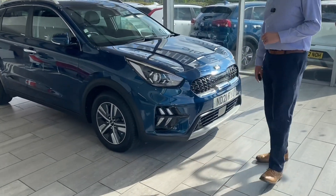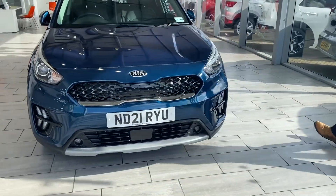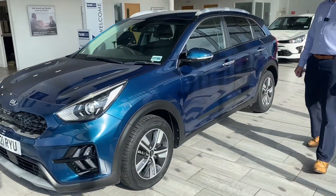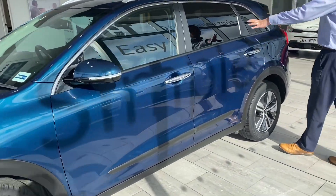So let's have a look around this Cerulean Blue Kia Niro 2 in lovely condition with one private owner from new. Just 27,000 miles on the clock, with a good four years left on the manufacturer's warranty. It comes with privacy glass to keep prying eyes out.